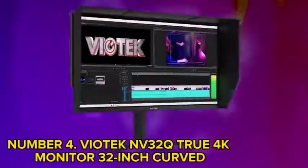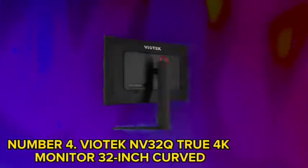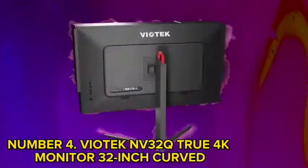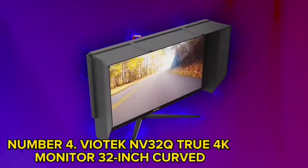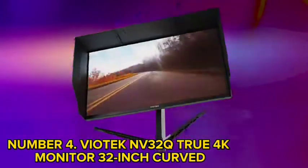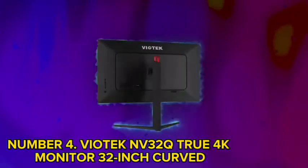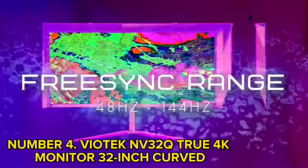Number 4: Viadek NV32Q True 4K Monitor, 32-inch Curved. The Viadek 4K widescreen is likely to be the best 4K monitor for movies as it produces stunning images and captures every detail. It turns every frame into a visual feast with its deep 1500R curvature. Its HDR400 Ready VA panel displays around 16.7 million colors with a 3000:1 contrast ratio. The three HDMI ports or DisplayPort can be used to connect to other devices. This 32-inch monitor can also work as a gaming monitor and is designed to give you a competitive edge.